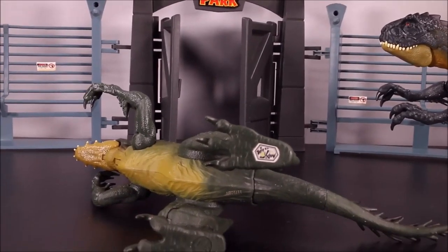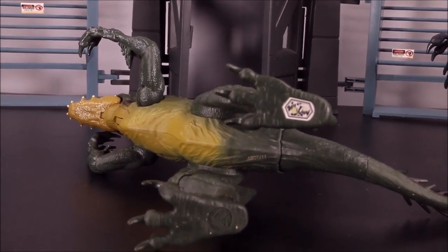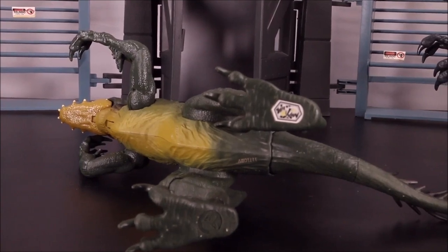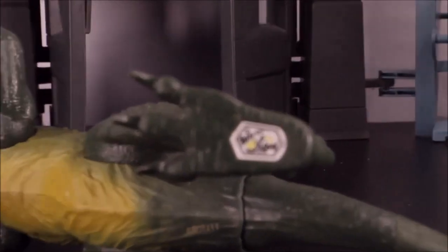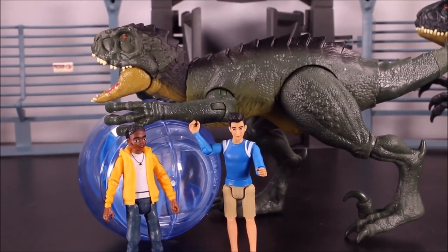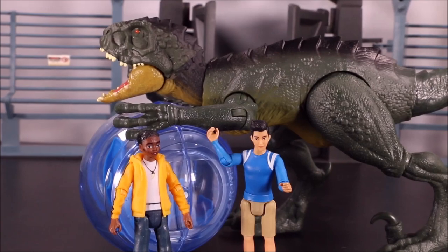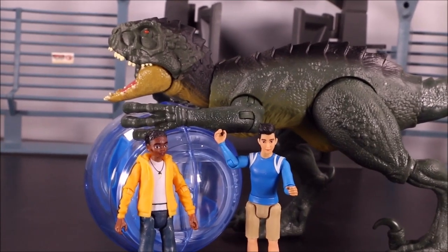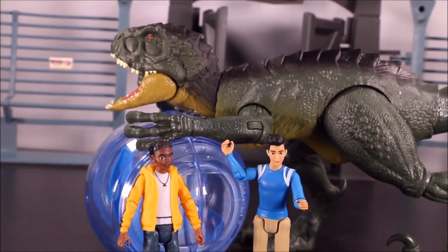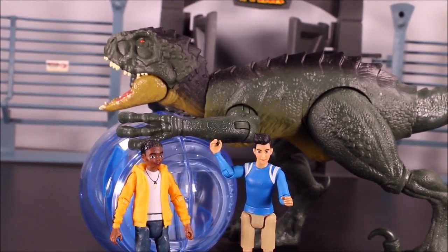You guys voted for this one to go first — I put a vote on my community section, and the vote was for the Scorpios Rex Danger Pack. So my fans speak! If you guys can spread the word about my new channel, I'm making videos here instead of on WD Toys. Tell your friends — new videos are here on Crazy Dino Toys. I usually have two to three new videos a week.